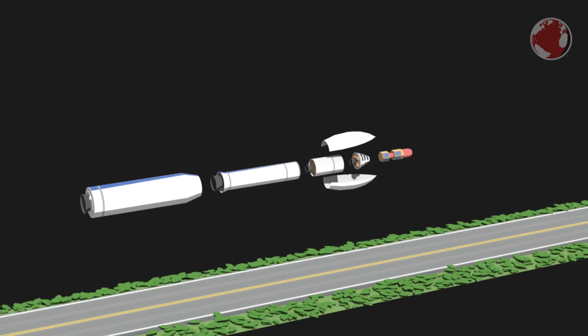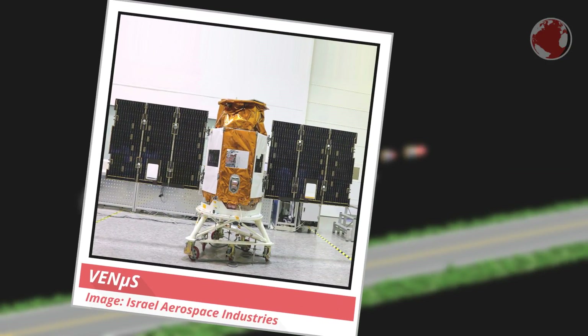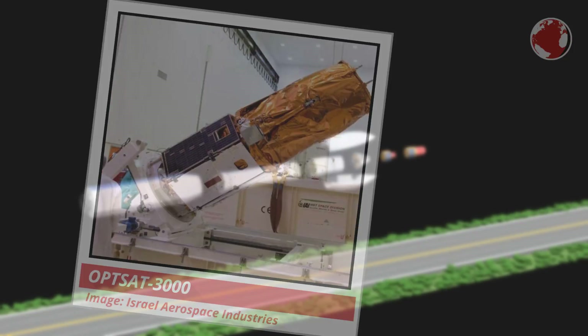Up top is of course the payload, which this time consists of two satellites. One is a 230 kg microsatellite from Israel called Vegetation and Environment Monitoring on a New Microsatellite, or VENµS. The other, slightly bigger 370 kg OPTSAT-3000, is launched for Italy.